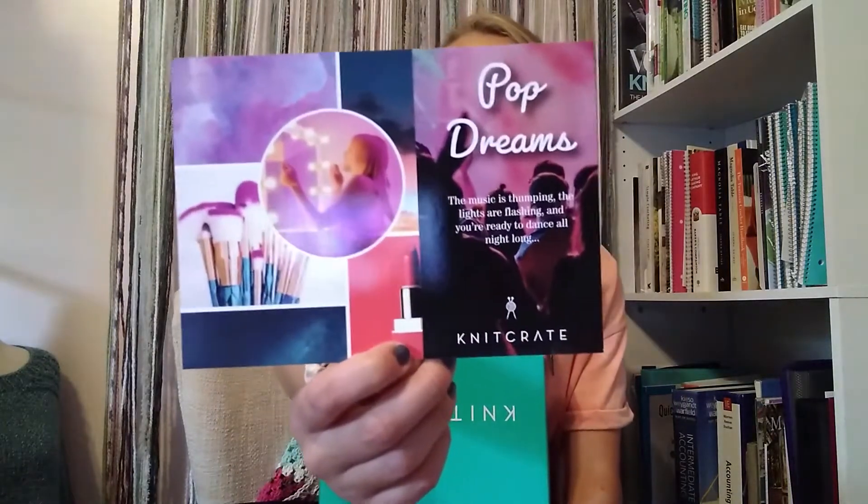With each Knit Crate you receive a card that shows the theme of the month. This month it is called 'Pop Dreams.' The little description says: 'The music is thumping, the lights are flashing, and you're ready to dance all night long.' And here's kind of like the color palette they have going on for this month, which is super fun — just super bright and beautiful.